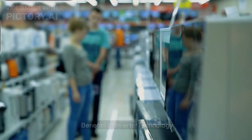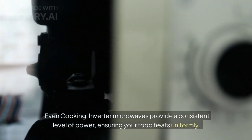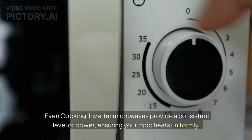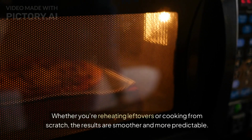Benefits of inverter technology — even cooking. Inverter microwaves provide a consistent level of power, ensuring your food heats uniformly. Whether you're reheating leftovers or cooking from scratch, the results are smoother and more predictable.